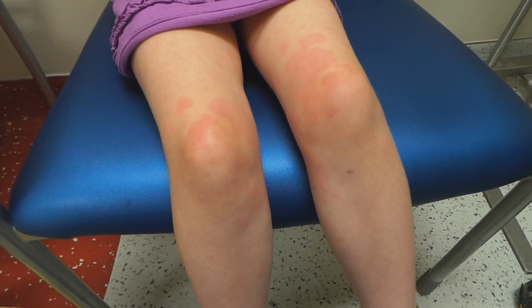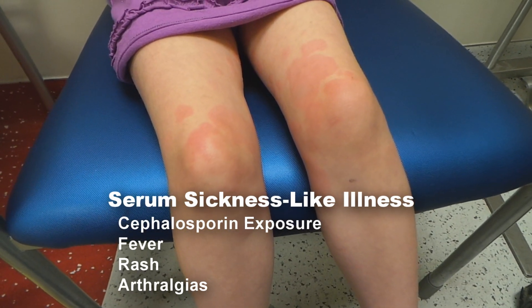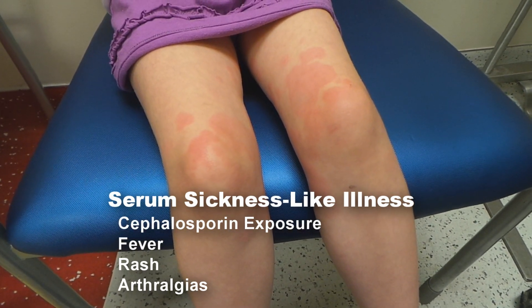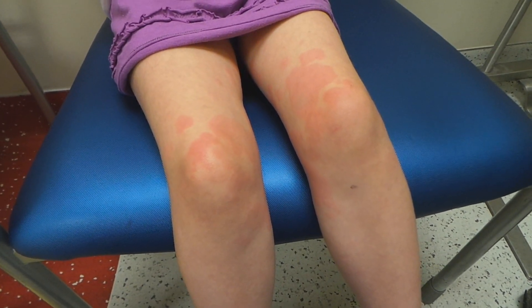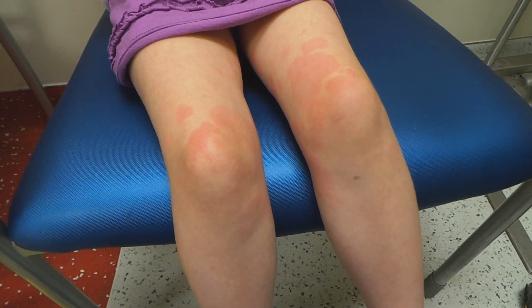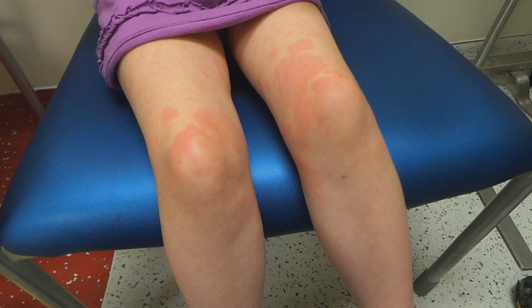I think she fits into the serum sickness type of picture with the arthralgias. And she's getting treated with some steroid, and then I'm doing a combination of a first and second generation H1 blocker and an H2 blocker. So hopefully she'll be getting better.